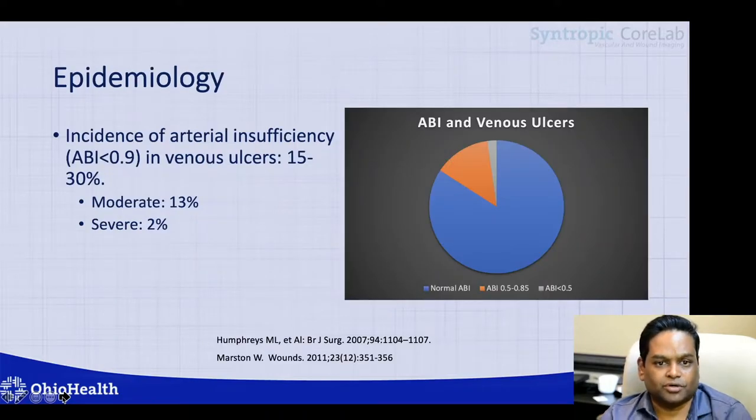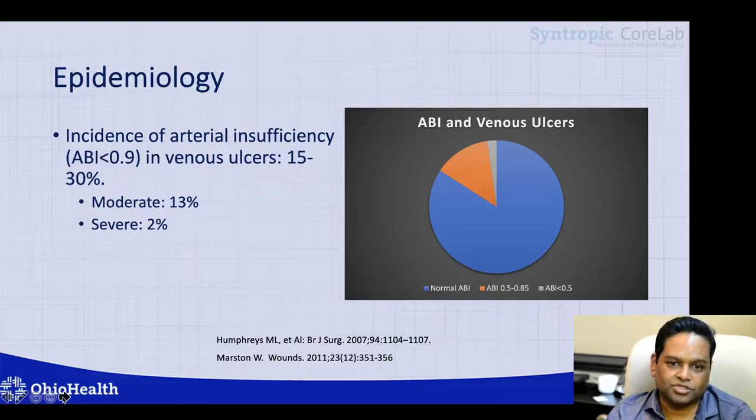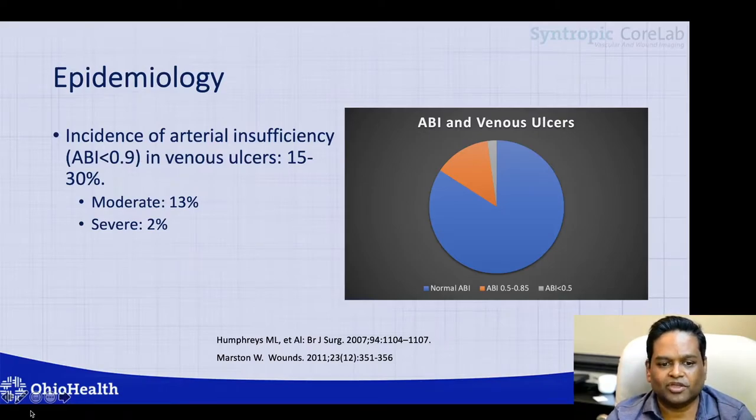When you look at the total number of patients with venous ulcers and check their ABIs, you will find approximately 15 to 30 percent of patients who have venous ulcers also have arterial disease. About 13 percent of them will have moderate peripheral artery disease and 2 percent will have severe peripheral artery disease.